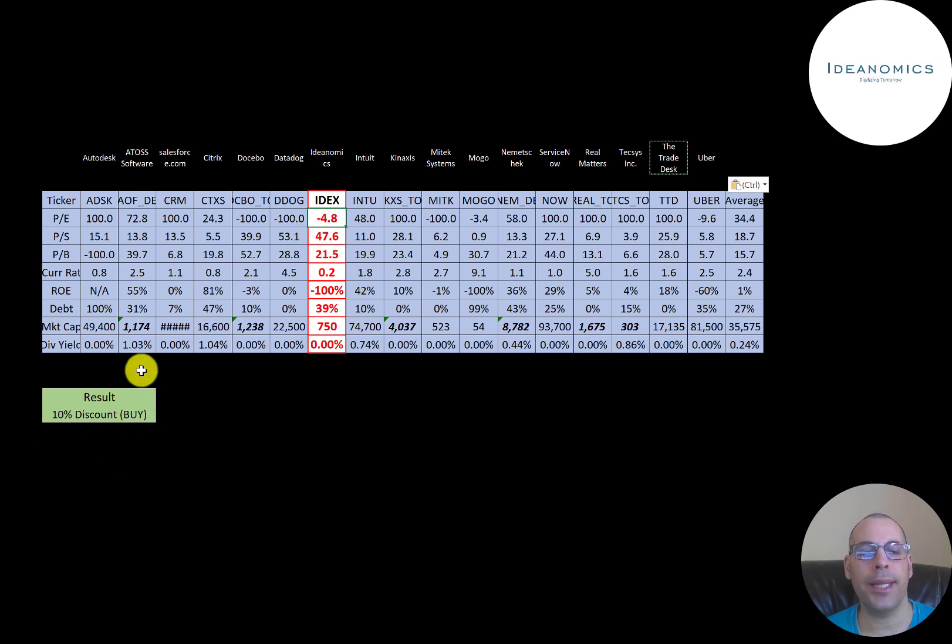To summarize: the model does have them trading at a 10% discount, and if they have some success in the EV market they could generate profits and cash flows — but they may get eaten up by bigger players. Their ratios and financials look really terrible overall. Let me know what you think in the comments, give this video a like and subscribe. If you'd like a custom valuation or want to support the channel, you can become a member by clicking the link in the description. Thanks for watching.